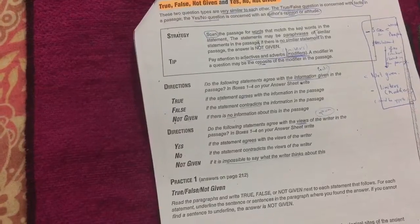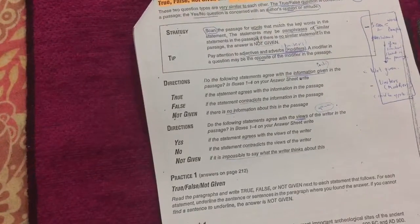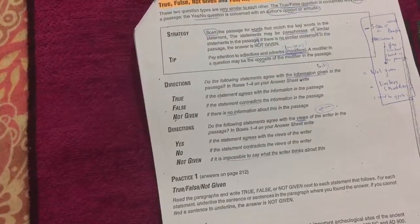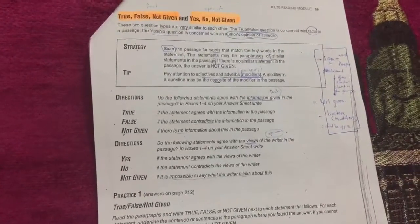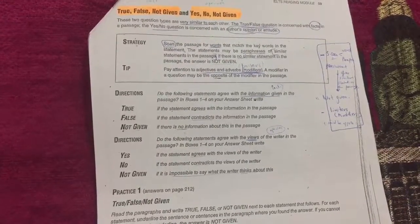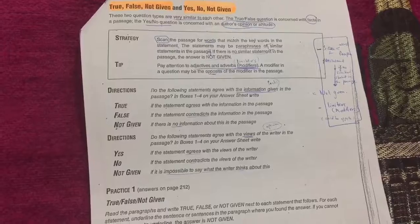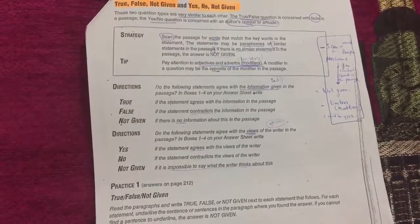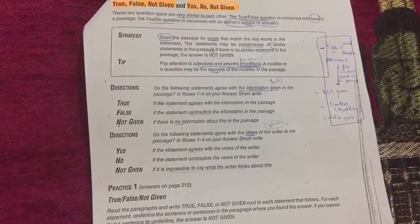Tip: pay attention to adjective and adverb modifiers or limiters. The modifier in the question may be the opposite of the modifier in the passage. So check for limiters carefully. If the statement is not present in the passage, it is 'not given.' If it is found and matches, it is 'true'; if opposite, it is 'false.'